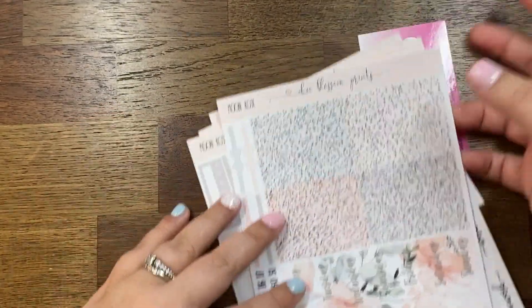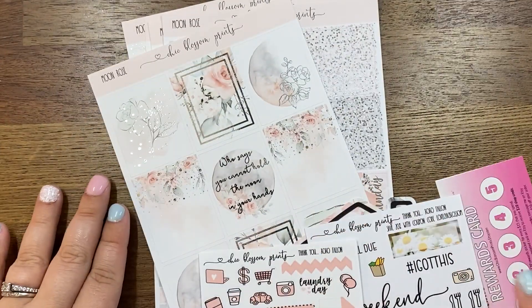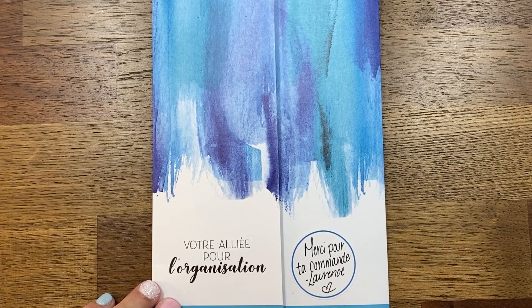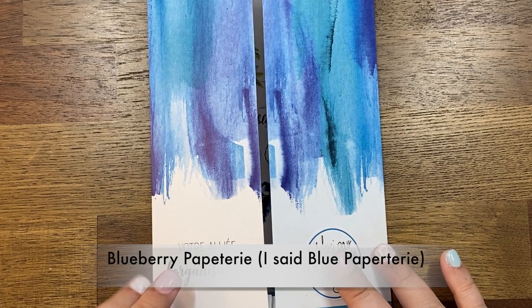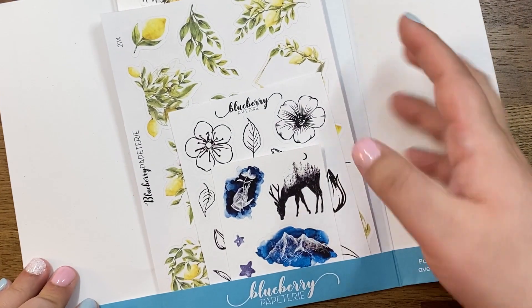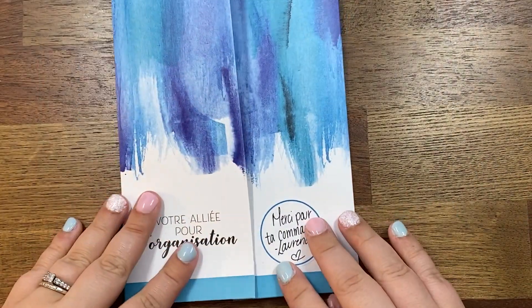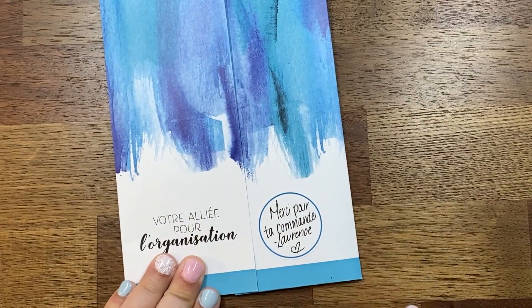This next shop I'm probably going to butcher because it's French and I don't speak French. I know a bit of Spanish — French is a mystery to me — but it's Bleu Papeterie. I just thought the style of their packaging is so cute and totally original to me. You fold up these little folders and everything is in here.